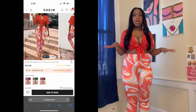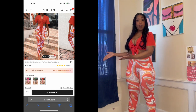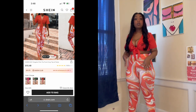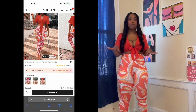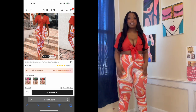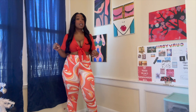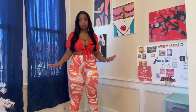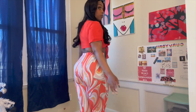Outfit number one is their graphic print front tie crop top and pants set. I matched these up with some black heels. I got this in a size small — I thought an XS might be too small due to my chest, so I went with small and it fits perfectly. The pants are stretchy, so I'd say go down a size because a medium would definitely have been too big. Let me give you guys a 360.